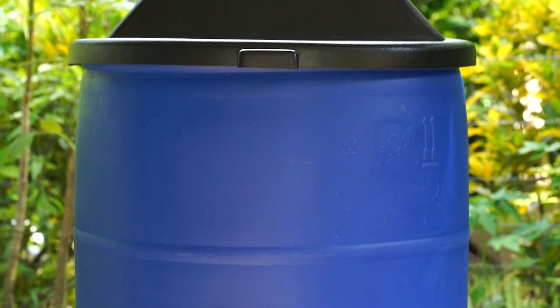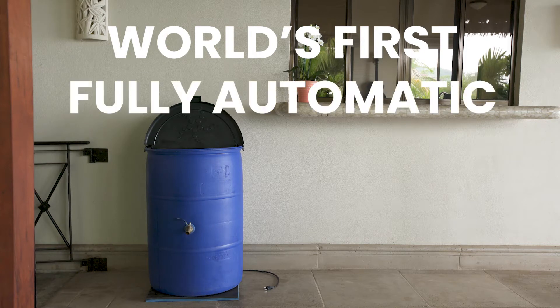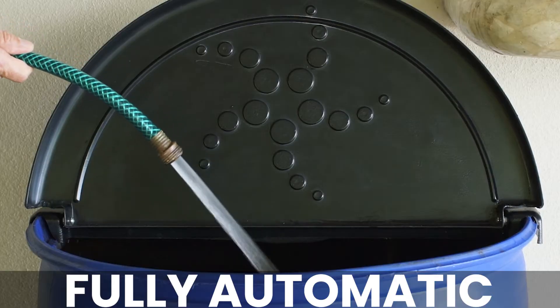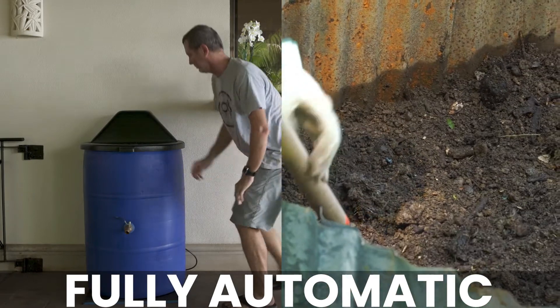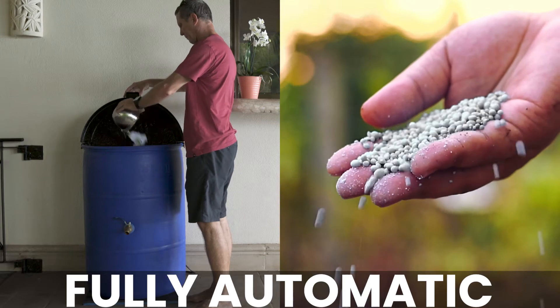The Aromatico compost bin solves these challenges. It is the world's first fully automated, no smell, no pest, continuous process composter. It's fully automatic — just add water and plug it in. No more manual turning, mixing, or tumbling. No more monitoring moisture levels or costly additives.